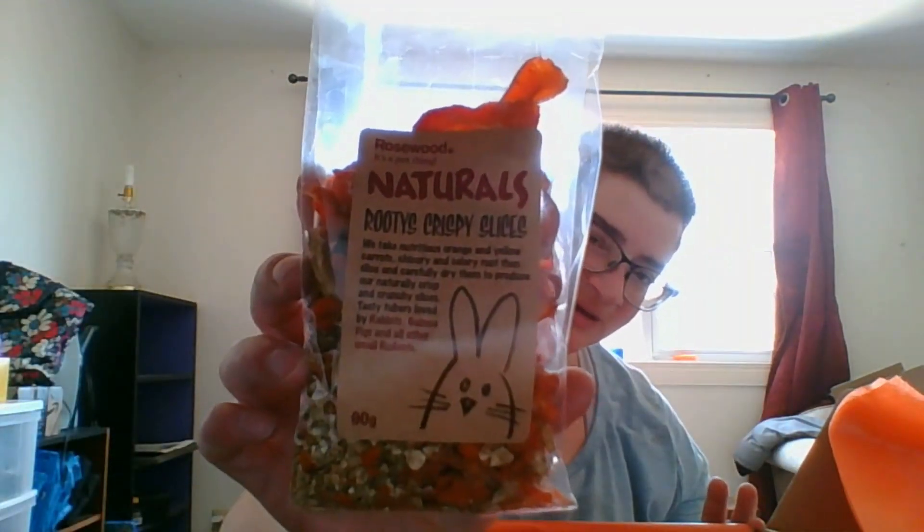We have Rudy's Crispy Slices by Rosewood Naturals. It's a composition of carrot, celery root, and chicory root. Basically a bag of dried vegetable and fruit type things.